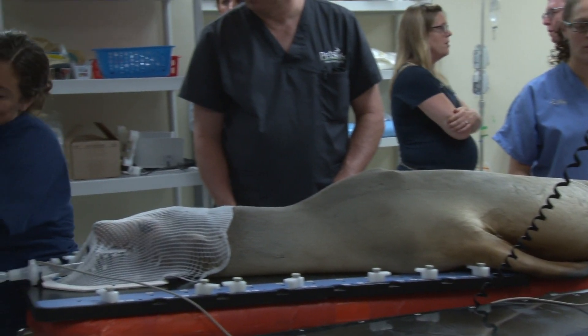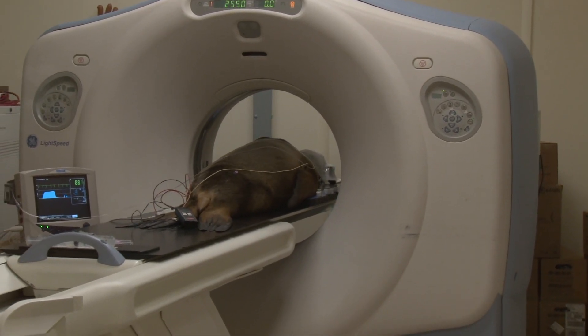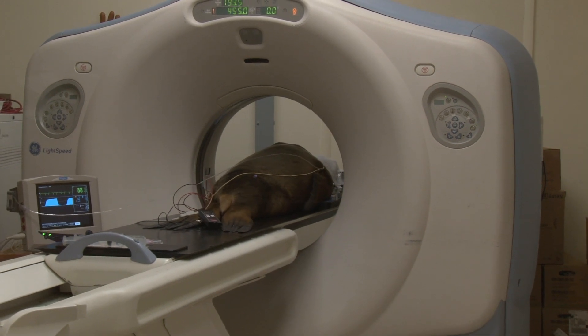We got our biopsy results back which showed that it was actually oral squamous cell carcinoma, which is a really aggressive, usually localized type of cancer.